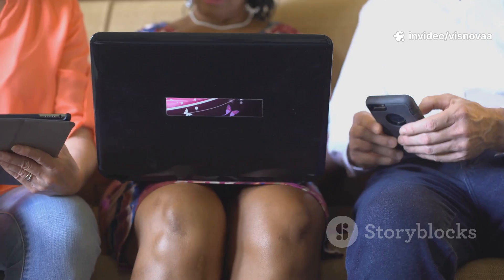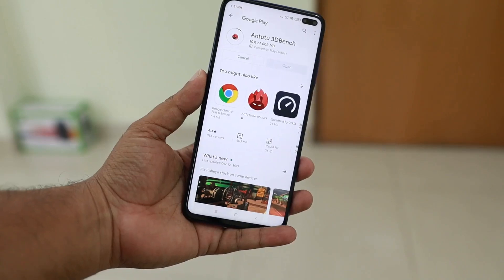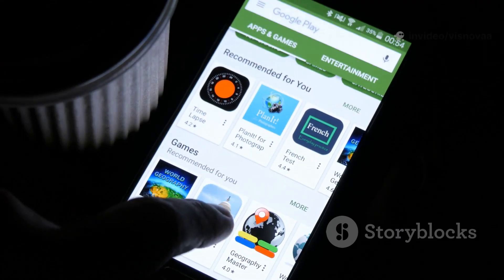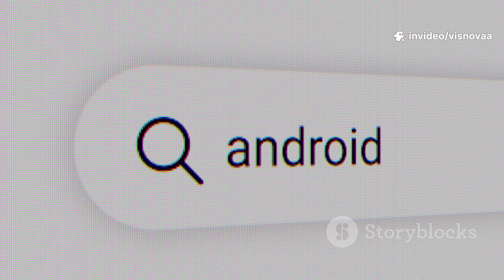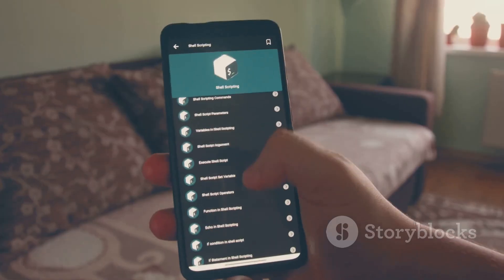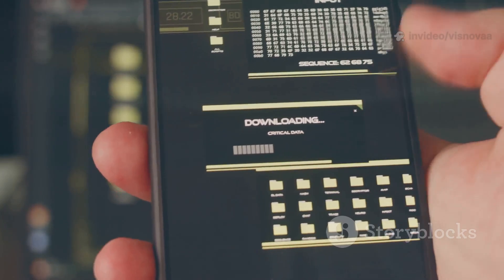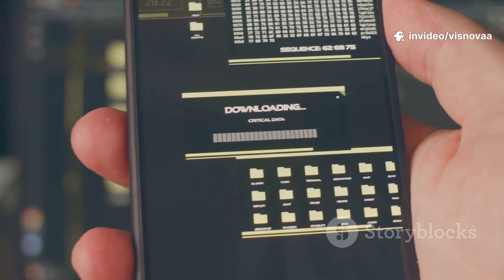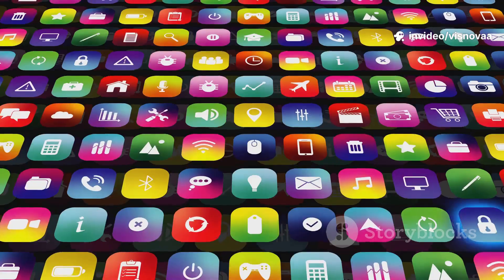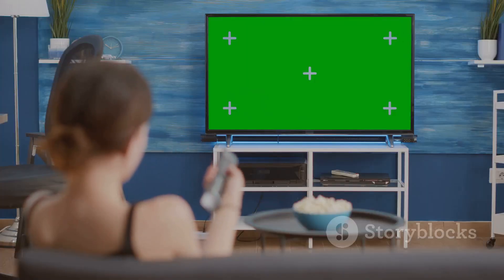For an Android device — whether an Android TV box, smartphone, or tablet — the process is even easier. Open the Google Play Store and in the search bar type in IPTV Smarters Pro and hit enter. The official app should be one of the first results. Tap on it, then tap Install. The app will download and install automatically, just like any other app. Once it's done, you'll find it in your app drawer ready to go.